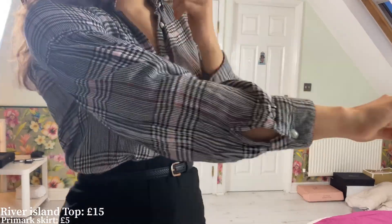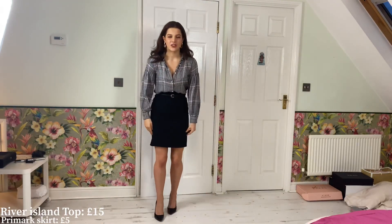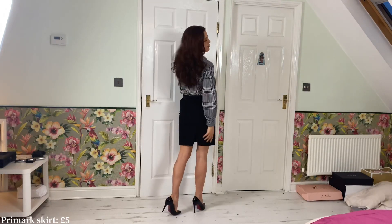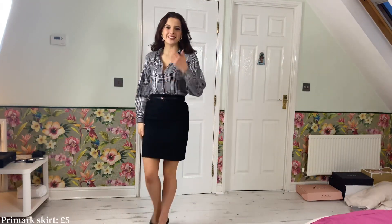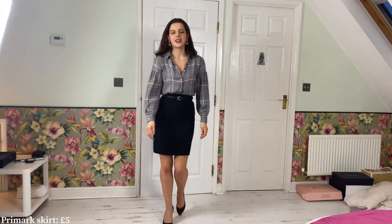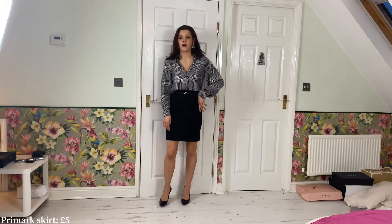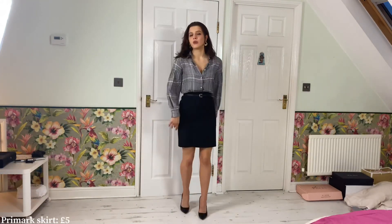I love this Primark skirt too — it sits at the knee which is great for work, and it's got a little slit at the back which gives it extra style and makes you feel quite confident. By the way, my earrings are from Primark as well — this is nearly a full Primark haul! I love how everything fits together, especially paired with black stilettos. You can get black stilettos from Primark for about £10 and they're the best heels at the best price.